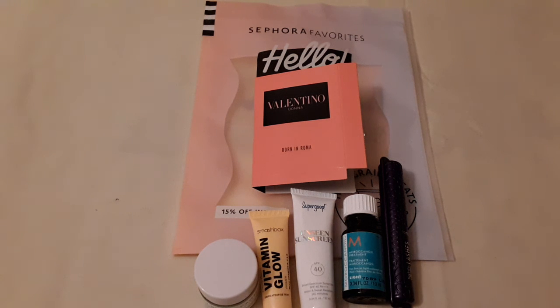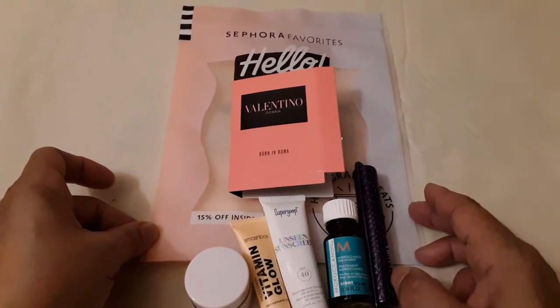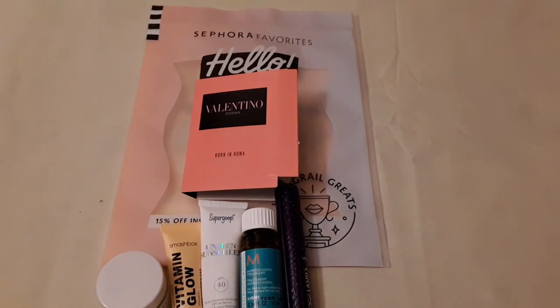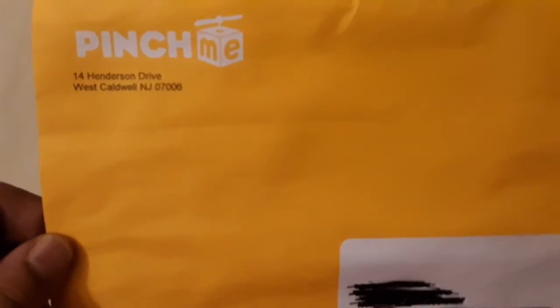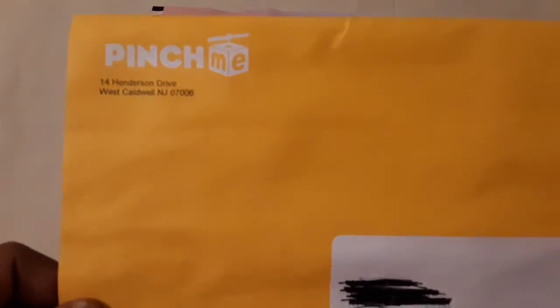So those are all the items I received in my Sephora Favorites kit. I also wanted to show one other thing I received — it came separately from Pinch Me; they sent it in an envelope rather than putting it in my box.